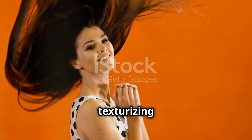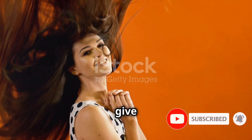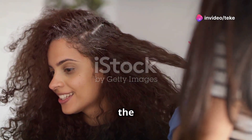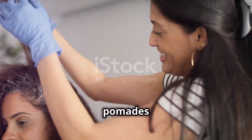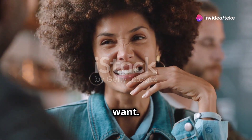First, use a texturizing spray to add volume and grit to your hair — this will give it a lot of body and help the layers hold their shape. Second, use a round brush when blow-drying to enhance the natural wave pattern. And finally, don't be afraid to experiment with different products. From pomades to serums, there are a lot of great options out there to help you achieve the look you want.